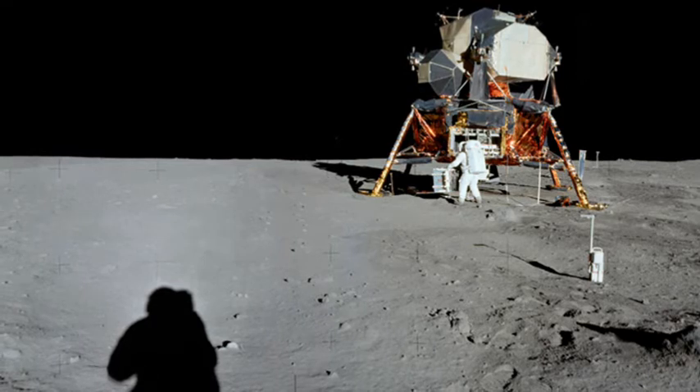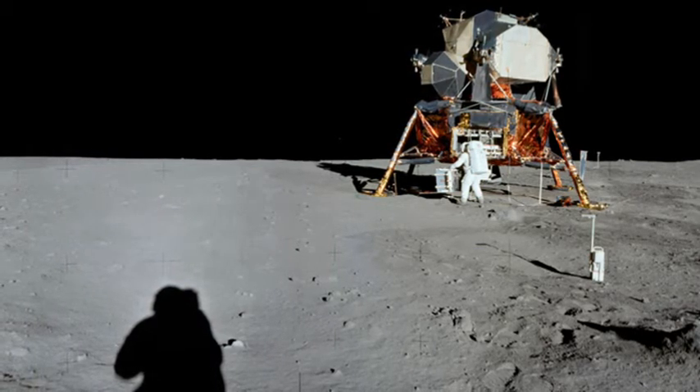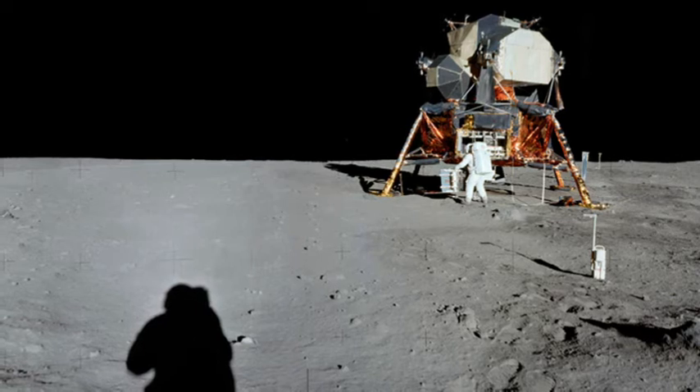The descent of the Eagle was completed with just 25 seconds of fuel left, after Armstrong took semi-manual control in order to pilot to an area free of boulders.